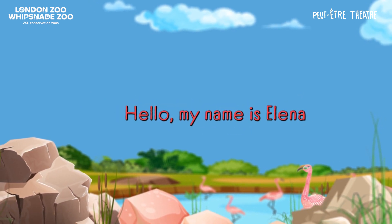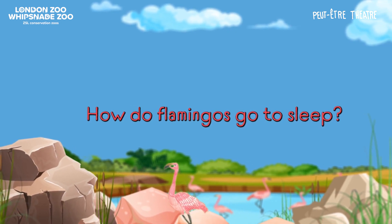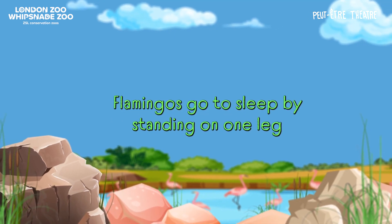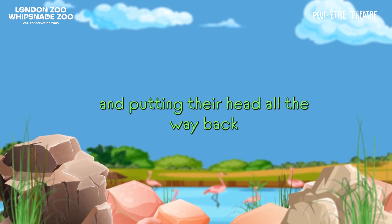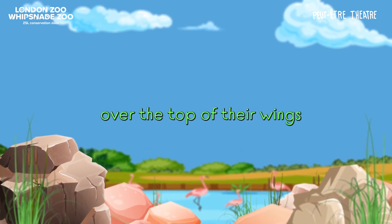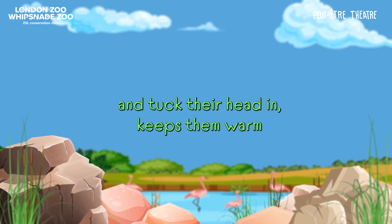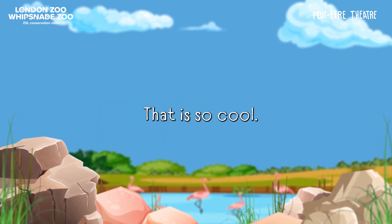My name is Elena. How do flamingos go to sleep? Flamingos go to sleep by standing on one leg, because it saves energy, and putting their head all the way back along their really long neck. They put it right on top of their back, over the top of their wings, and tuck their head in. It keeps them warm and it's a nice place to rest your head. That is so cool.